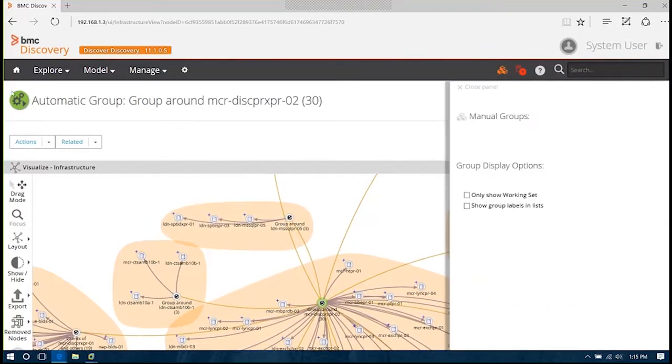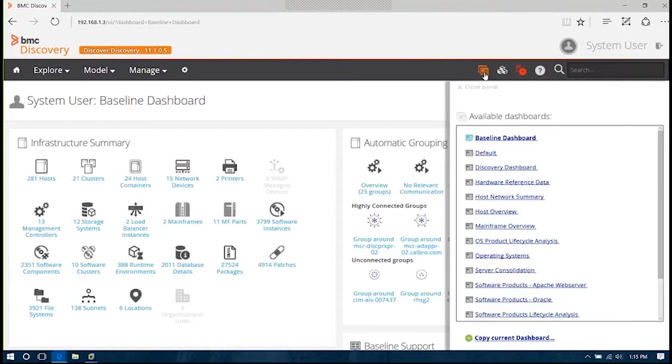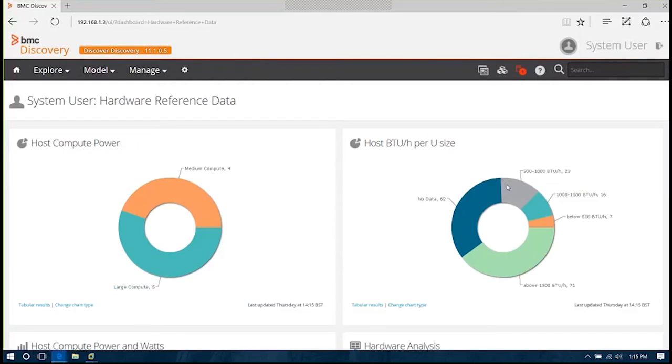Now, if I go back to my home page, I'll show you a couple of dashboards. One is the hardware reference data. This speaks to the extended functionality available in BMC Discovery in terms of extended data — so when you're running discovery on your environment, you have an understanding of not only how it's configured in terms of memory, hard drive, and processing power, but also vendor specifications in terms of power consumption, heat output, BTU, and other extended data from the vendor. That information can be factored into dashboard decisions.